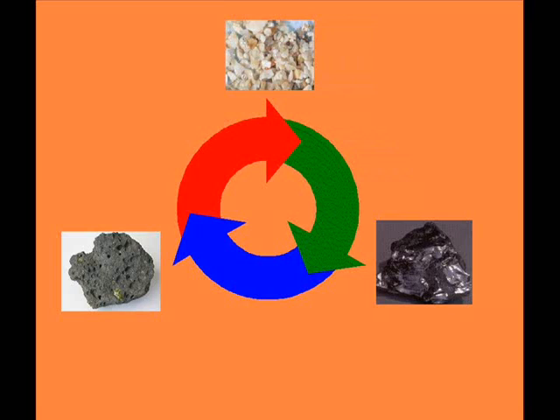Finally, the igneous rock will break down into sediment, completing the rock cycle.